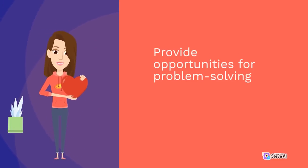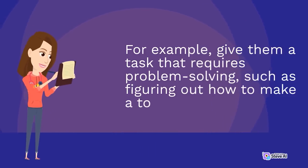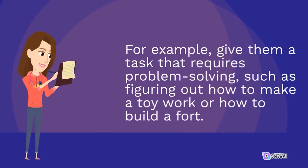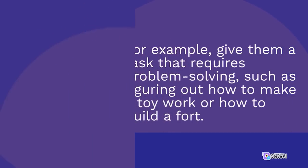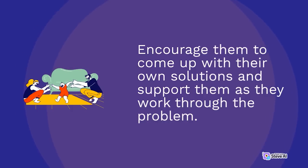Provide opportunities for problem-solving. Provide your child with opportunities to solve problems on their own. For example, give them a task that requires problem-solving, such as figuring out how to make a toy work or how to build a fort. Encourage them to come up with their own solutions and support them as they work through the problem.